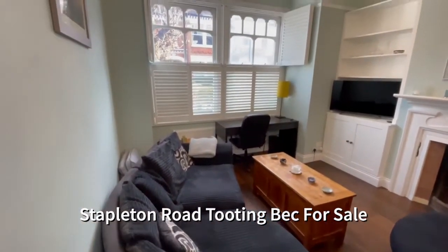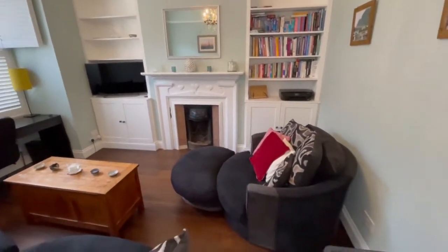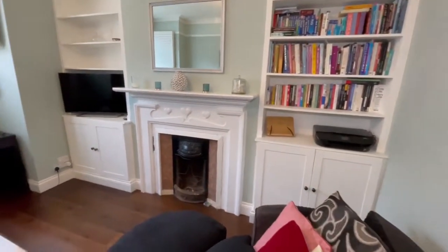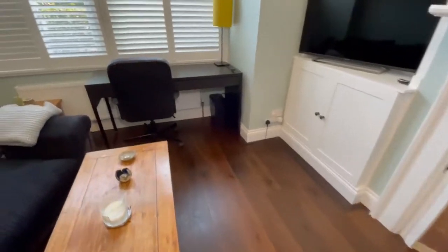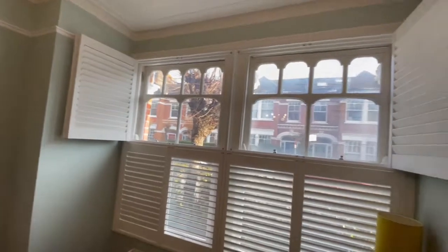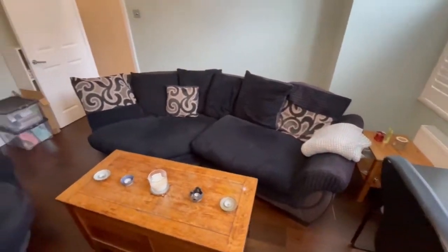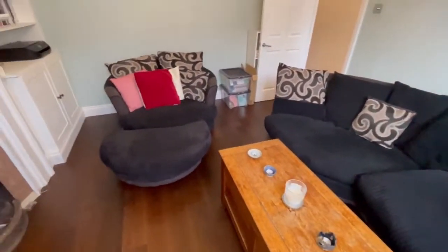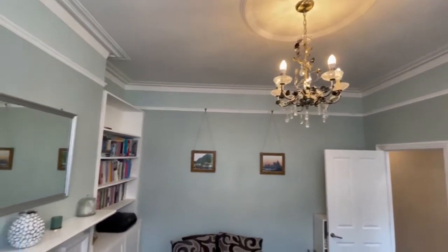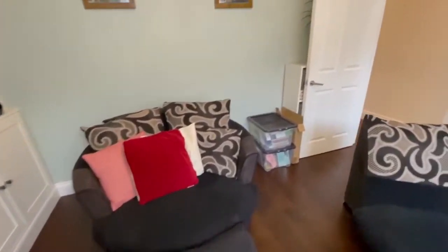Let's start in this wonderful reception room. As you will see as we wander around, there are a lot of original features including these lovely fireplaces, ceiling cornicing and also moulding. Some stunning windows with these beautiful shutters in place too. We also have these high quality wooden floors within the flat.